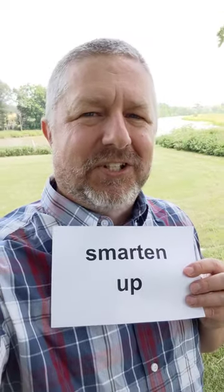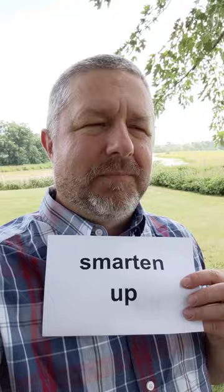In this English lesson, I wanted to help you learn the English phrase 'smarten up.' This is something we say to someone who we think is not behaving well. It means we want them to think more before they act.